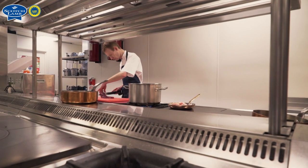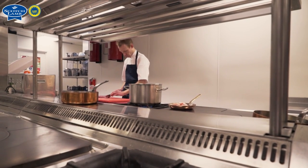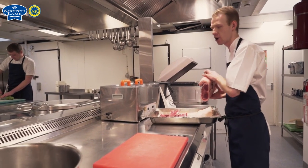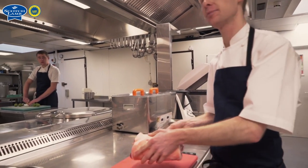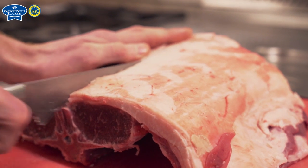Over the course of the year we might use leg of Scotch lamb and also the rump of Scotch lamb. Both are great cuts, ideal for your menus at the weekend and great when cooked properly. Right now we're using saddle, which is the short saddle including the belly.